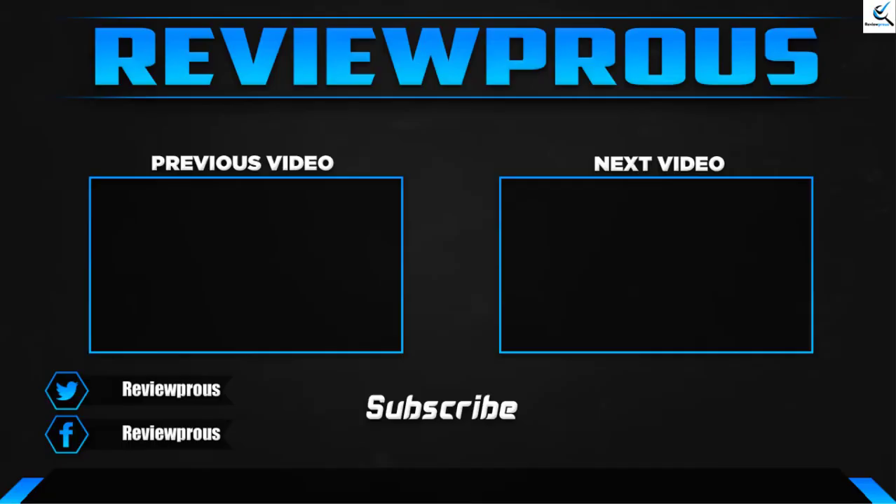Thank you for watching, guys. I hope you liked this video and that it was helpful for you. Please make sure to like, comment and subscribe. If you have any questions related to these products, you can leave a comment down below and I'll get back to you as soon as possible.